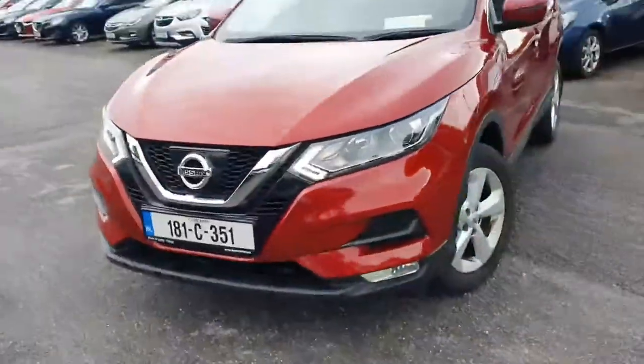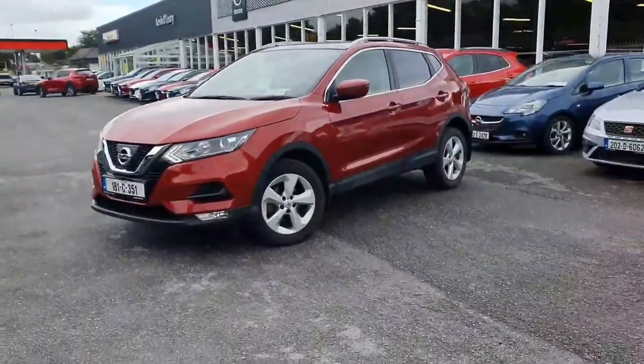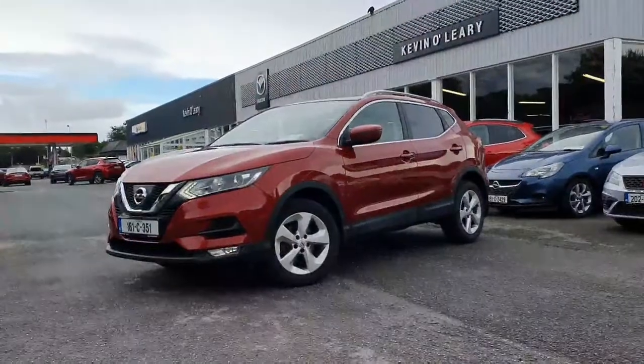So that's our 181 Nissan Qashqai SV. You can get this car with a low rate of finance, you can also get it with a 0% deposit here at Kevin O'Leary's in Bandon.